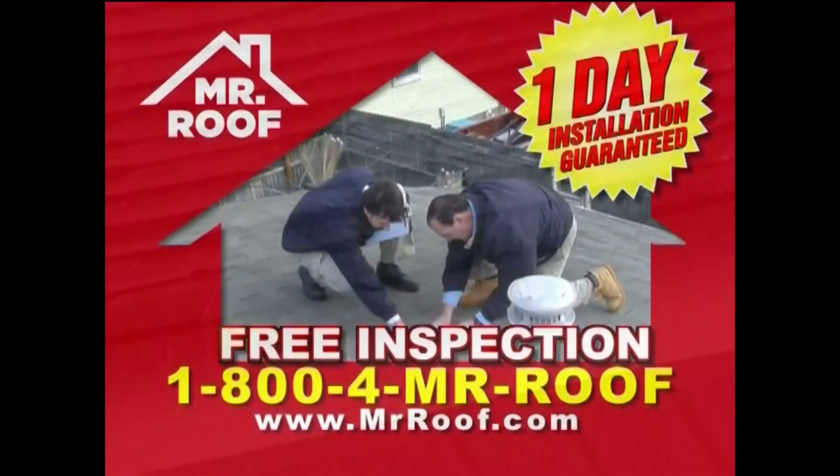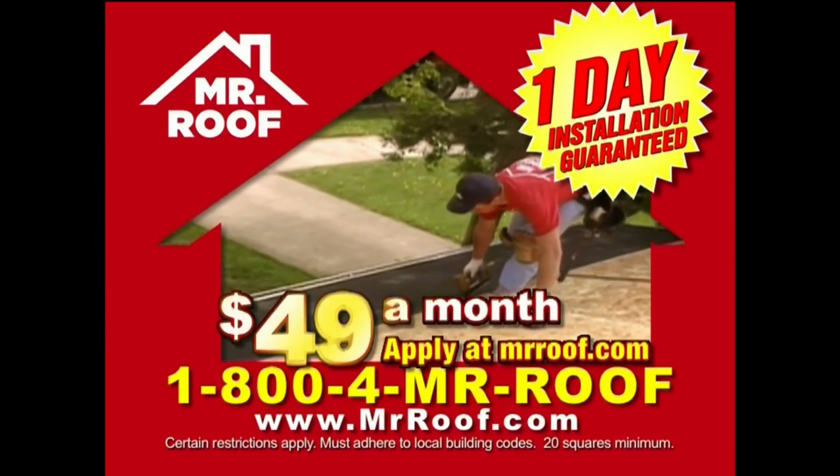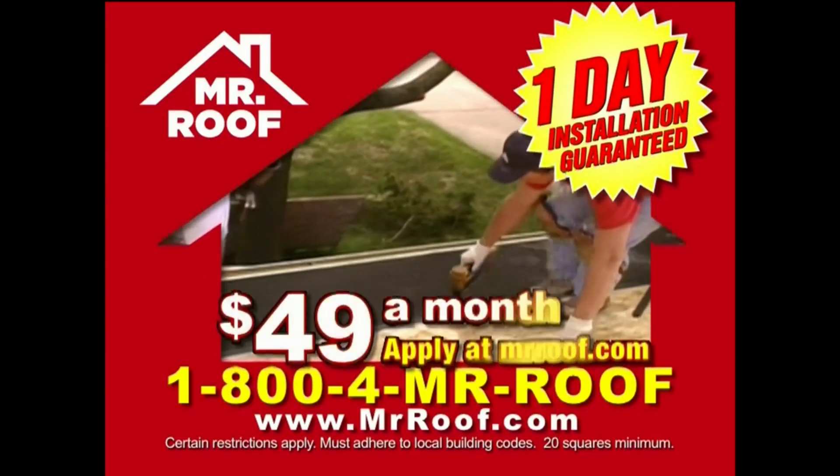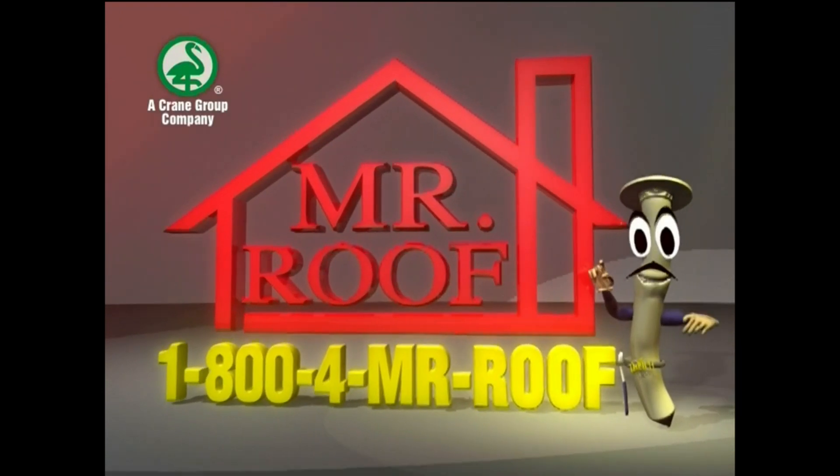Winter was brutal on your roof. Is it ready for the rain? Mr. Roof will inspect it for free. Don't get wet — get a new roof for only $49 a month. 1-800-4-MISTER-ROOF.